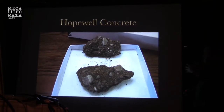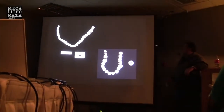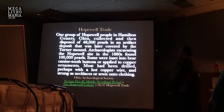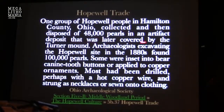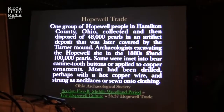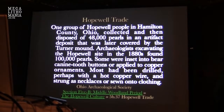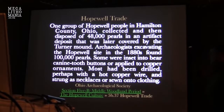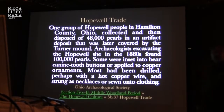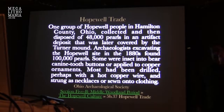Pearls. One group of Hopewell people in Hamilton County, Ohio collected and deposited 48,000 pearls in an artifact deposit later covered by the Turner Mound. Archaeologists excavating the Hopewell site in the 1880s found 100,000 pearls. Some were incised into bear canine tooth buttons or applied to copper ornaments. Most had been drilled — perhaps with a hot copper wire — and strung as necklaces or sewn onto clothing. These people liked to dress up, and you'll never see that in any painting.